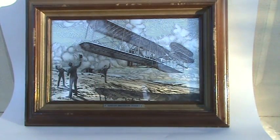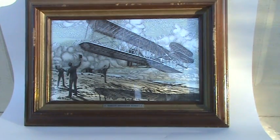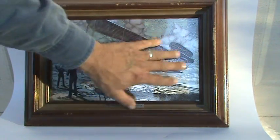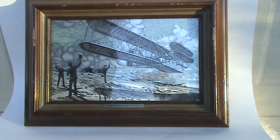This is the Franklin Mint Silver scene. They used about an ounce of silver in the production of this. It's the Wright Brothers Flyer 1. It's in really good shape. I'm not seeing any imperfections, although it is dirty, but I don't want to clean it. I don't want to really mess with it at all